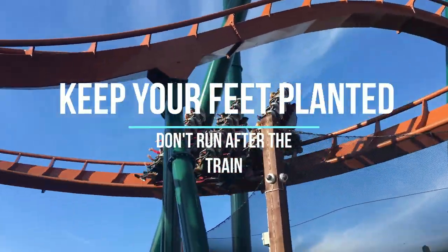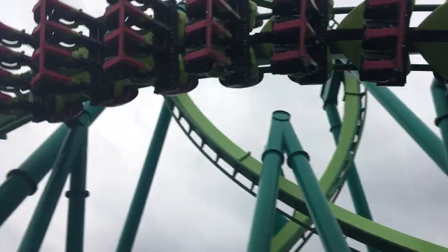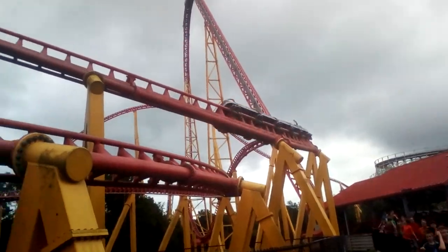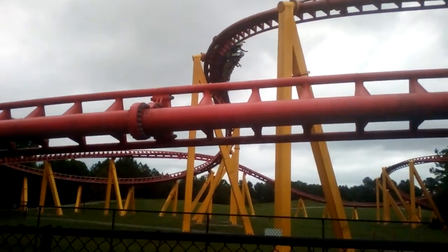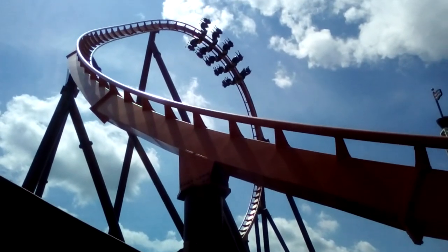Number three: keep your feet planted. Unless you have a really good stabilizer, don't be running around chasing the coaster. Instead, let the coaster come to you, then let it roll away into the background. If you're chasing around the coaster, you're going to end up with a shaky mess where you can't even see what's going on.